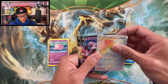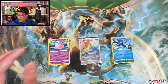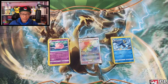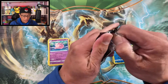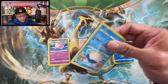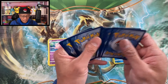From the Target restock we pulled some cool cards — this Whimsicott V-Star was the banger of the day! Now we move on to five more Vivid Voltage packs from my own stash. What if we pull the chunky Pikachu rainbow rare? That would be insane! Let's do it!